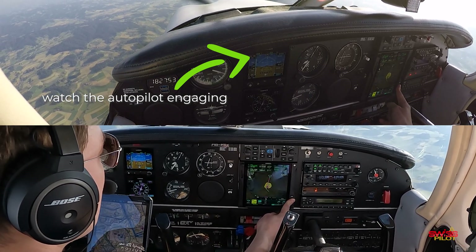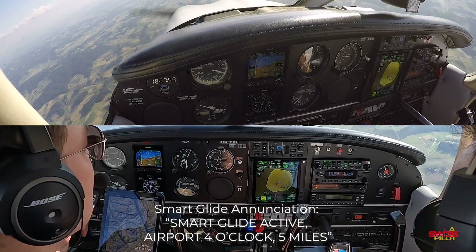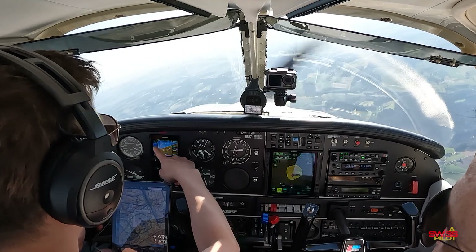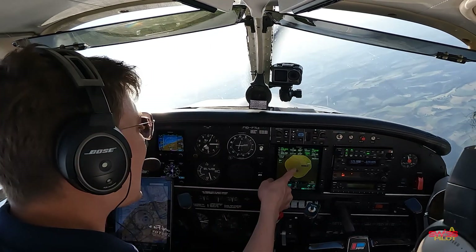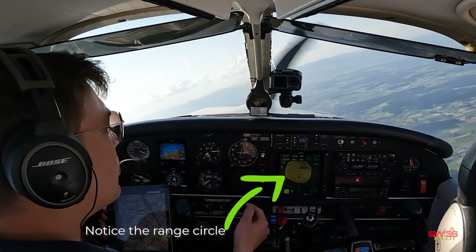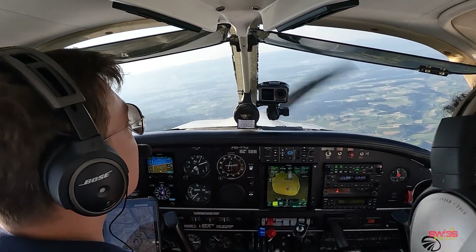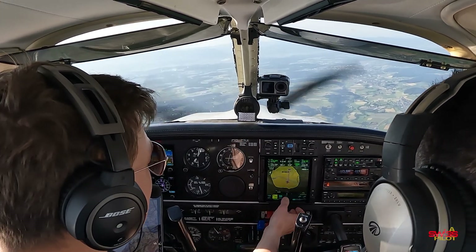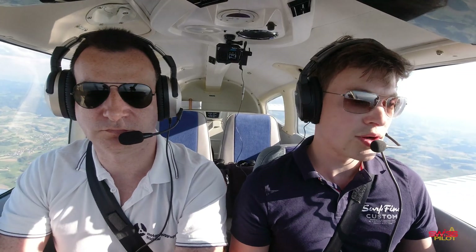To activate Smart Glide, I hit and hold the Direct-To button. You get a small countdown and it says 'Smart Glide Active.' What Smart Glide did automatically: it engaged the autopilot — I didn't have it engaged before — selected 79 knots as best glide speed, and automatically gave me a direct-to the nearest aerodrome within gliding range, which is the aerodrome of Langenthal. So without doing anything, Fly and Nav are covered.